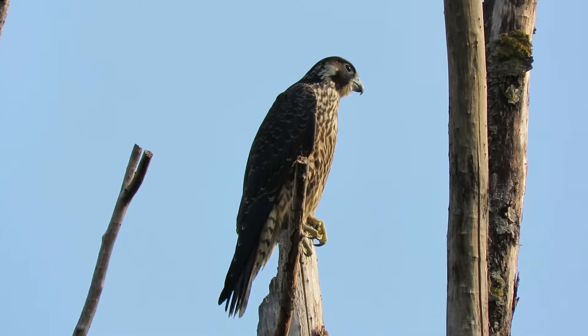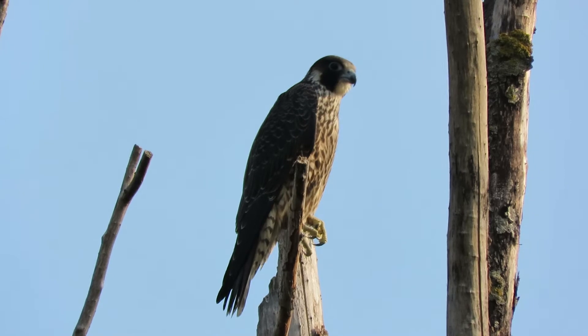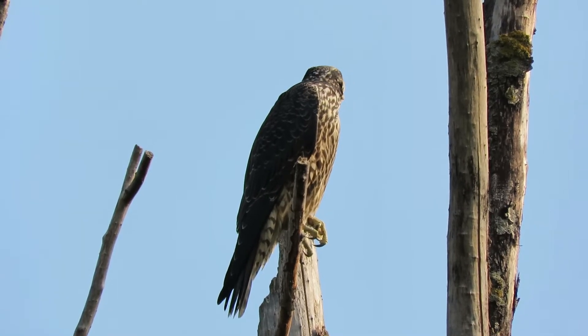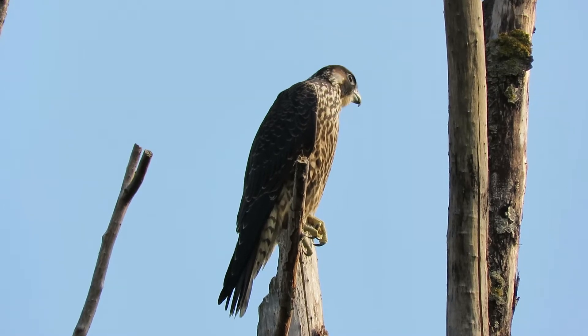We've got our peregrine today, our juvenile. Black Merlin comes here, the kestrel, red tail, juvenile Coopers and adult Coopers come here, and the sharp shins. So everything shows up here. This is the bird watching tree.